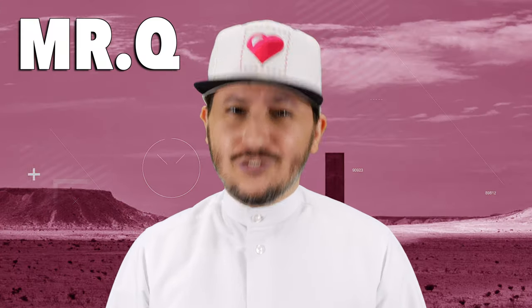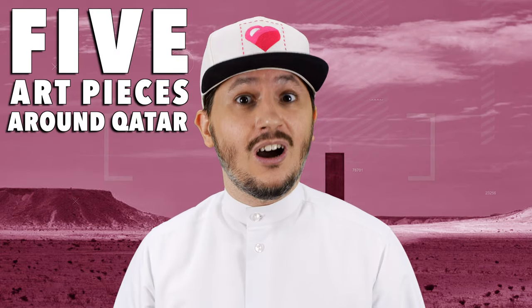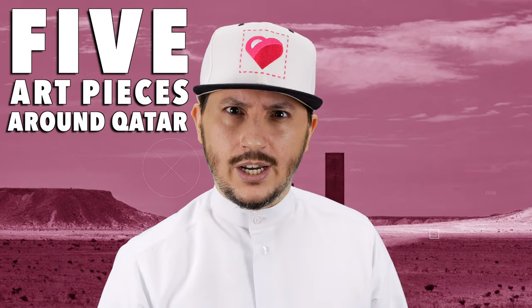As-salamu alaykum everyone, Mr. Q, your friendly neighborhood Qatari here. And today we're going to be talking about five special art installations that you can check out here in Qatar. I'm going to go check them out.